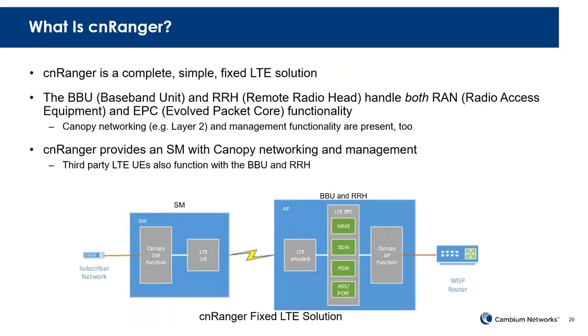What we're doing is actually combining everything in the baseband unit. We'll have a concept of a baseband unit and remote radio head that together make up the RAN and EPC in a single location. At every tower site you'll have a baseband unit, and every sector will have a remote radio head connected to it, containing all the RAN and EPC functions — all of the management and canopy requirements.